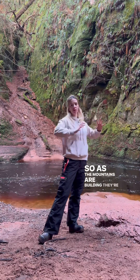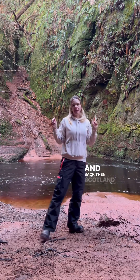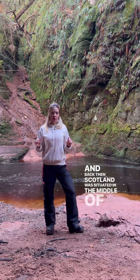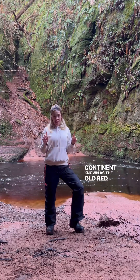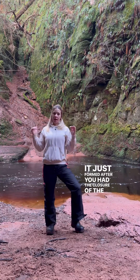So as the mountains were building and getting higher, erosion obviously took place. And back then Scotland was situated in the middle of a continent known as the Old Red Sandstone continent, known as Larisha.